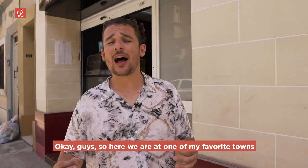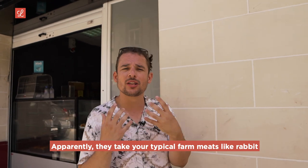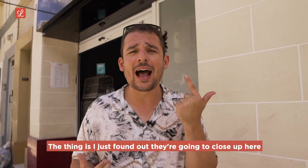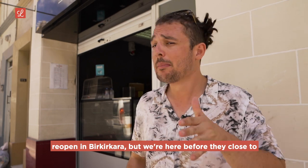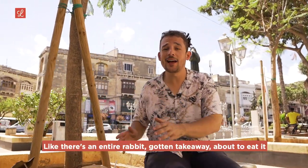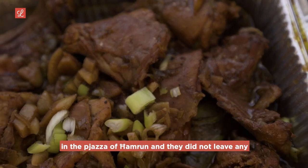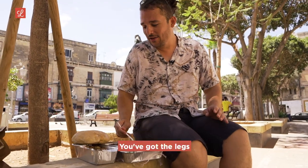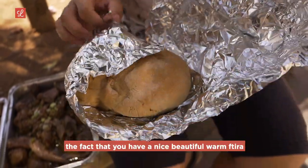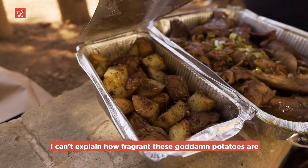Here we are in one of my favorite towns in Malta — Hamroon, outside Little Bones Farm Roast. They take your typical farm meats like rabbit and serve it takeaway from this little shop. I just found out they're going to close up here and reopen in Burkakara, but we're here before they close to try out their take on rabbit. This is nuts — there's an entire rabbit, takeaway style, about to be eaten in the piazza of Hamroon, and they did not leave any part out. You've got the liver, the legs — we got all the bits. Look at that drip. The potatoes are incredibly fragrant.